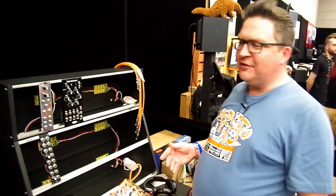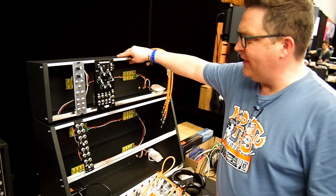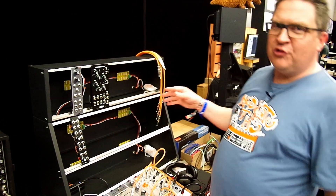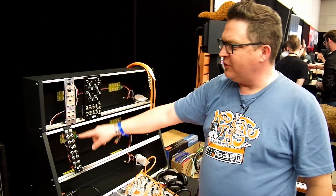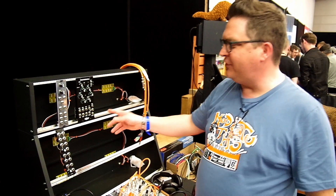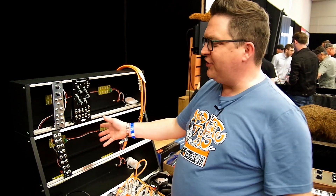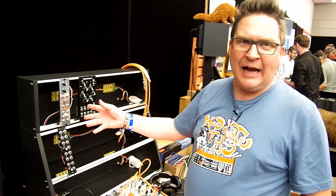This is our new case we're debuting here at Synthplex. It's two separate cases: a single row vertical and a two-row sloped case. The magic number is 29 inches, so you can fit 14 MU unit-space modules or 17 MOTM-space modules. It's the only case I know of that has tapped holes for both formats — you can put MOTM, you can put dotcom in here. The rails are stainless steel, powder-coated 6061 aluminum, and it comes in black and white.